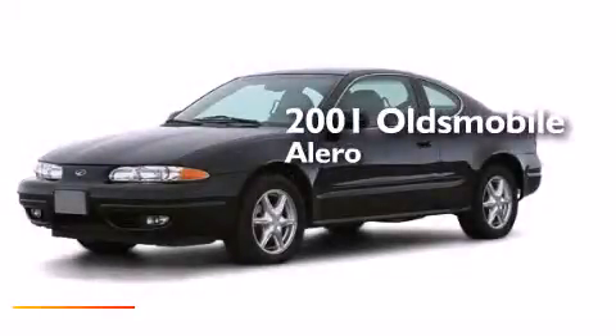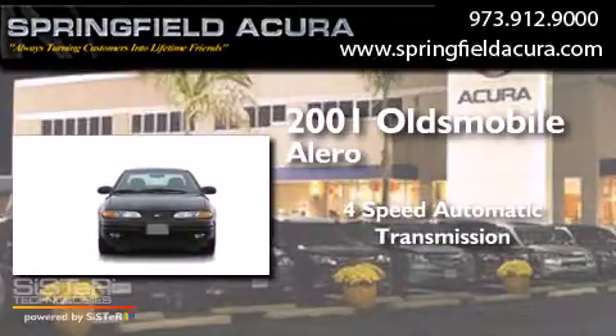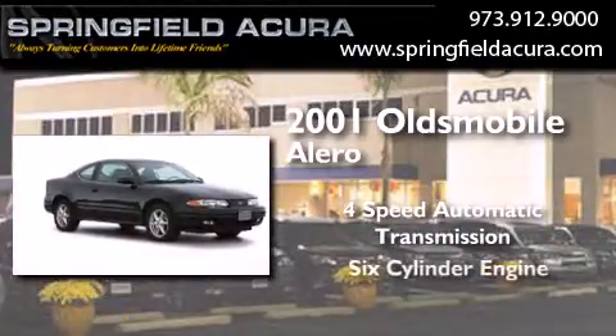This is a 2001 Oldsmobile Alero. This four-door sedan has a four-speed automatic transmission and a six-cylinder engine.